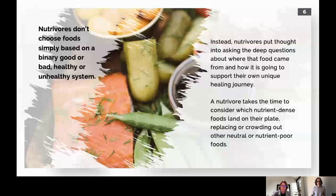My favorite part about eating like a nutravore is that you don't have to choose food based on a binary good-or-bad, healthy-or-unhealthy framework. Instead, you're putting thought into asking deep questions about where that food came from and how it's going to support your unique healing journey. By taking the time to consider all of this, you naturally crowd out neutral or nutrient-poor foods. When you focus on adding nutrient-rich things in, the things you don't want to eat just fall out naturally.